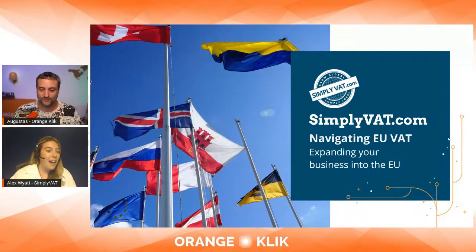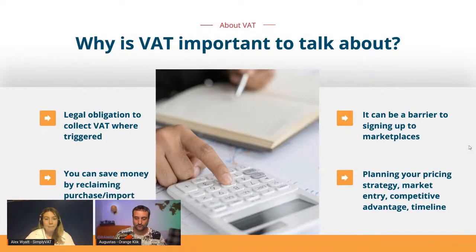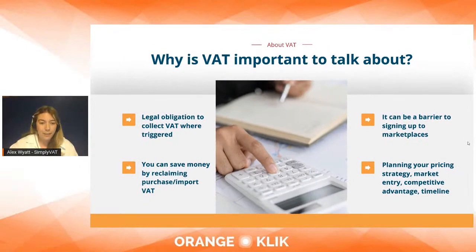I've prepared a few slides to set the scene. European VAT — there's a lot to take in as soon as you start trading cross-border, so I'm going to try to simplify it. First off, why is it important to talk about VAT? It's a legal obligation to collect VAT where you've triggered it. There are two things certain in life: death and taxes.